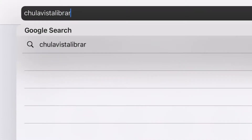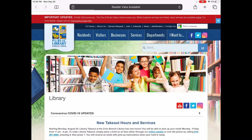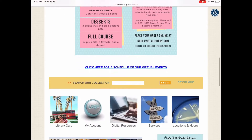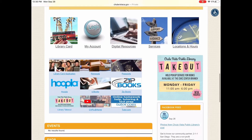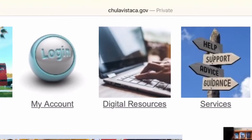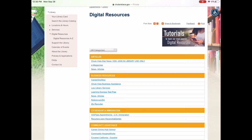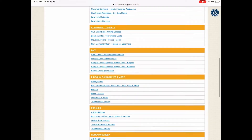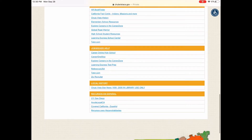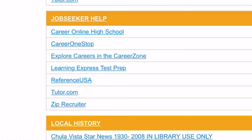First, go to our website ChulaVistaLibrary.com. Scroll down past our takeout menu and you'll see the link that says Digital Resources. Click on that, then scroll down a little more until you see Job Seeker Help in the orange heading. From there, click on Learning Express Test Prep.